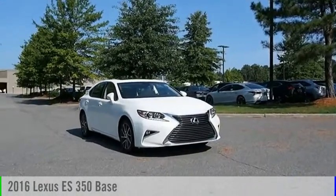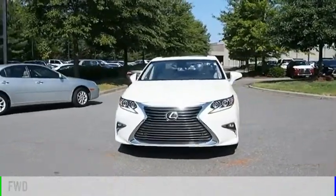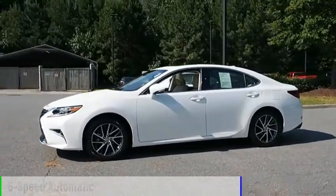Take a ride in the 2016 ES350. This vehicle is powered by a front-wheel drive, six-cylinder, 3.5-liter engine, and comes with a six-speed automatic transmission.